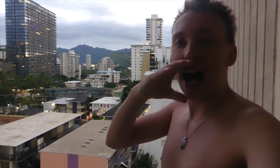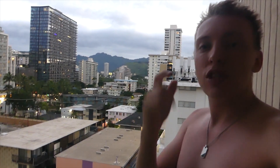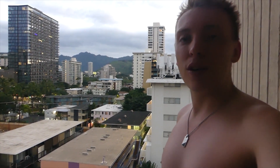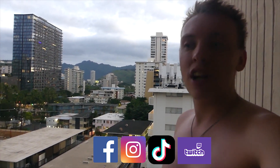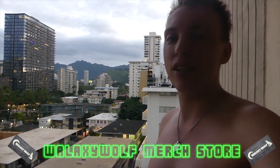How's it going my wolf pack, it's Wally Sea Wolf here. To whoever's new here, make sure you hit that subscribe button, and you can also follow me on Facebook, Instagram, TikTok and Twitch, and wolf pack, you can also follow me on my merch store as well.